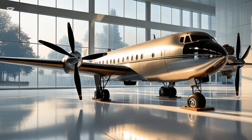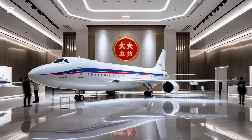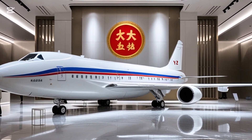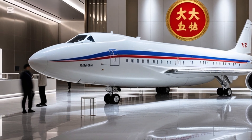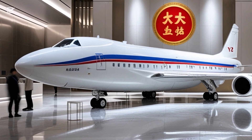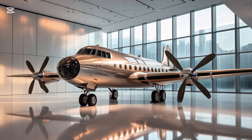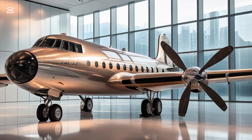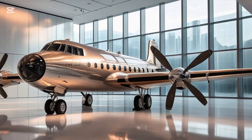On the business side of things, the 2025 Harbin Y-12 is attracting attention from airlines, military forces, and humanitarian agencies alike. Operators are praising its low operating costs, excellent fuel economy, and multi-role flexibility. It's cheaper to run compared to jets, and because of its ability to land almost anywhere, it opens up routes that were previously inaccessible by larger aircraft.